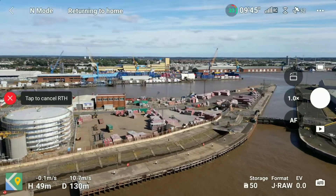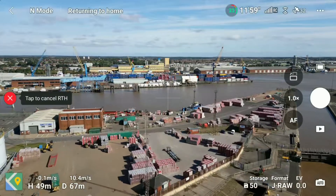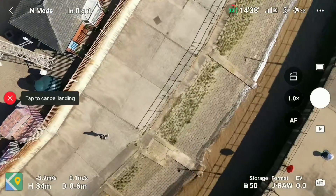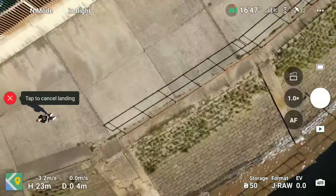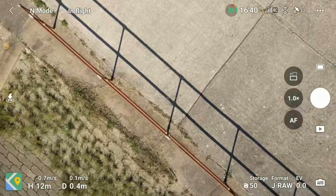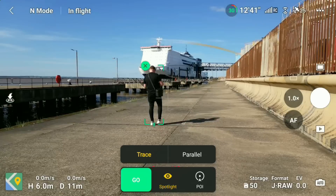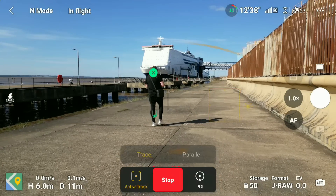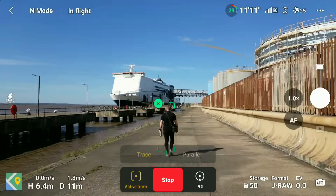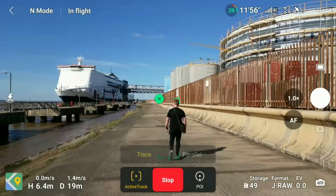As the Mini 3 Pro is coming in, this just shows that GPS isn't 100% accurate — if I continued to let this drone land it would have a possible fight with these railings. That's why I always suggest using return to home as a safety measure only if you ever lose your orientation, and as soon as the drone is above you, cancel the return to home and always land it manually. I also wanted to try a little active tracking — using trace mode, you can see a shot of myself walking along the quayside with the P&O ferry in the foreground.